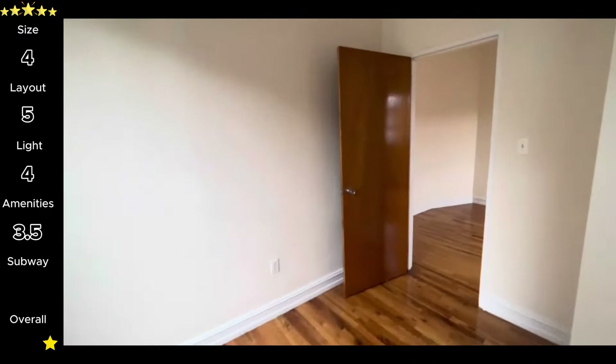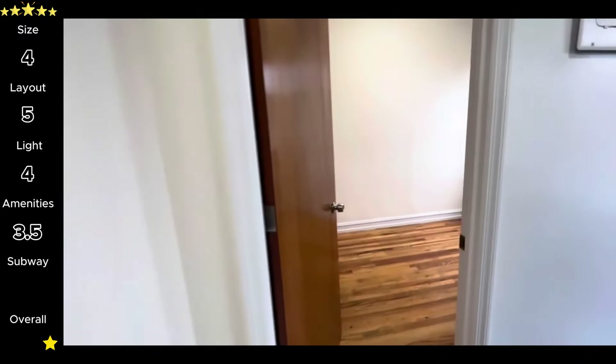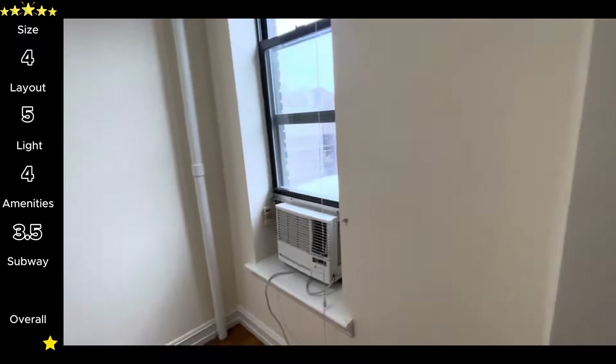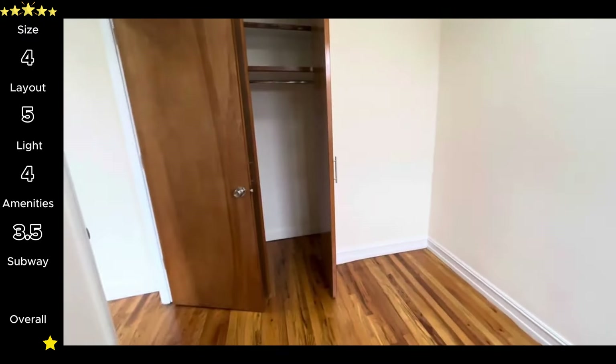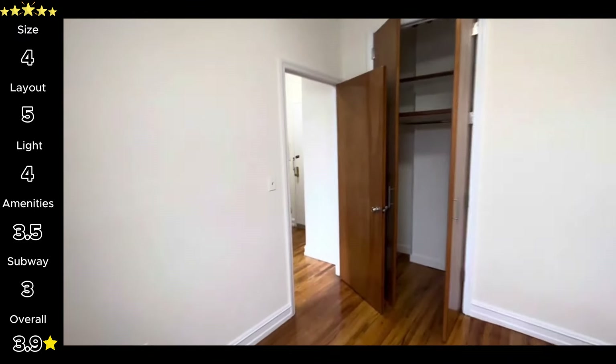For subway access, you're about five blocks from the L and a little further in the opposite direction from the 4 and 6, so it's not particularly convenient unless you need to take the L to Meatpacking or deep in Brooklyn a lot. Three stars for subway access. That brings this unit's overall total to a respectable 3.9 stars.